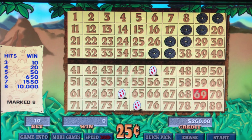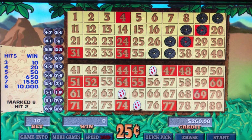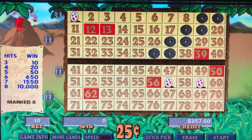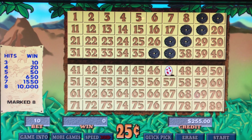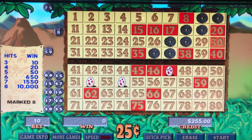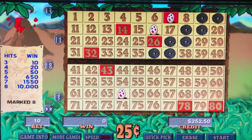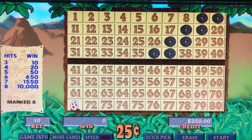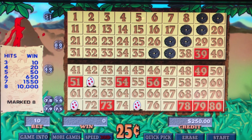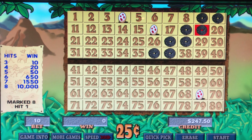We still have three minutes to go. What do you guys think the likelihood is that we would hit something again after hitting a six out of eight? What would you do in this situation — would you change your numbers up, or would you ride them? Are you a rider?